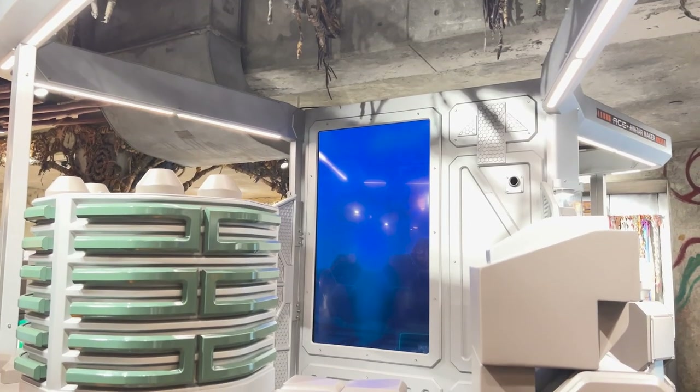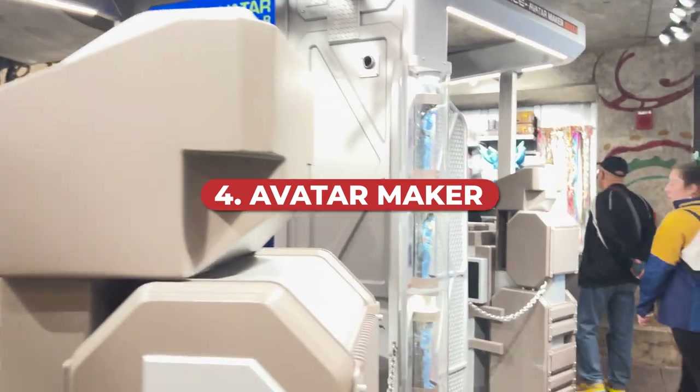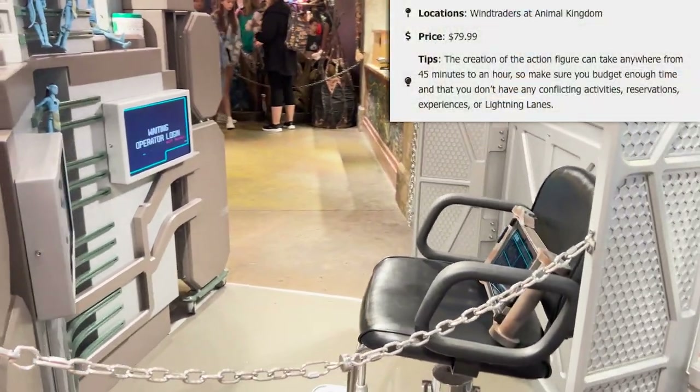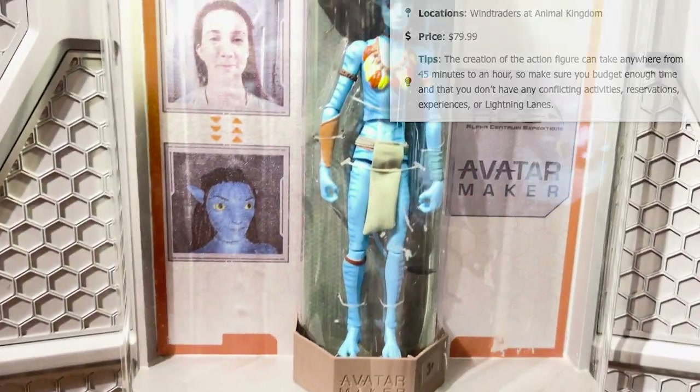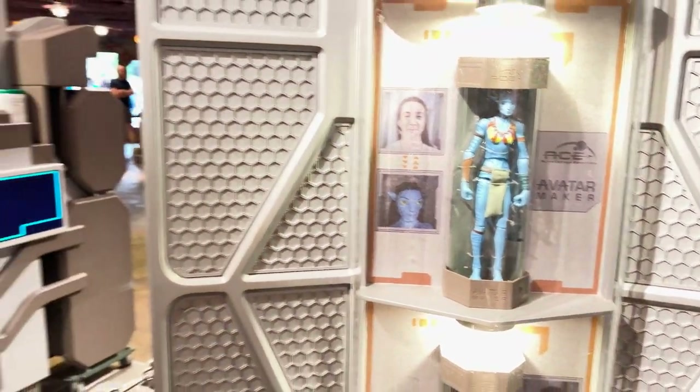The Banshee is available at Windtrader's, the gift shop at Animal Kingdom. Also available there is the Avatar Maker — basically a Navi action figure where you can spend a few minutes customizing your own figure based on yourself or anything you want. They then spend time making the custom action figure for you. You need to allow about an hour because you have to customize it and then have it created.